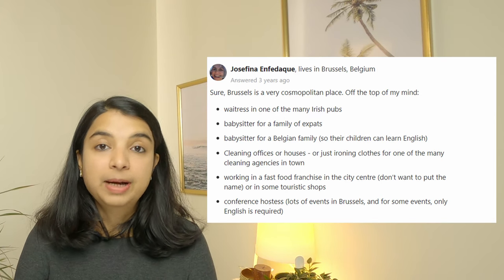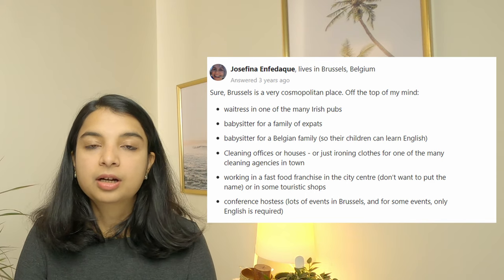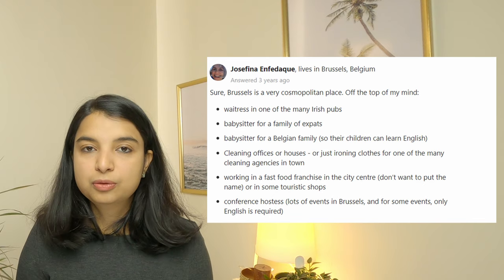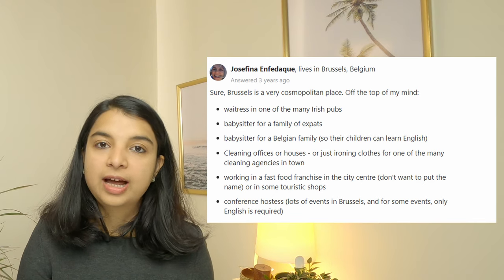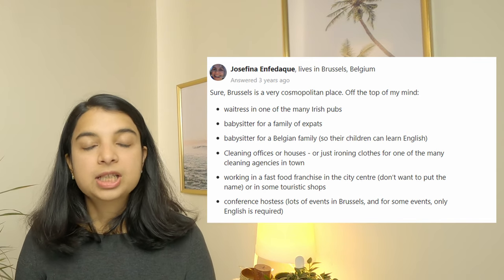For English-related jobs, you can be a babysitter for an expat family or for a Belgian family where they want their children to learn English. You can be a waitress in an Irish pub. There are also cleaning or ironing jobs through housing agencies where speaking is not required, or working in a fast food franchise in the city center. The local language requirement should not be a barrier because if you are attending a Belgian university, you are likely already learning Dutch or French, which will eventually help you find part-time jobs.